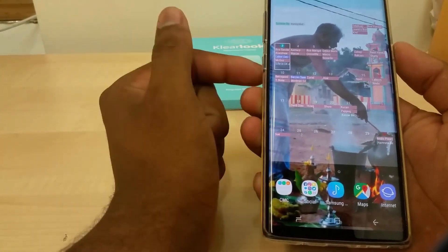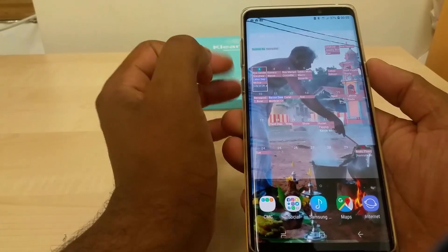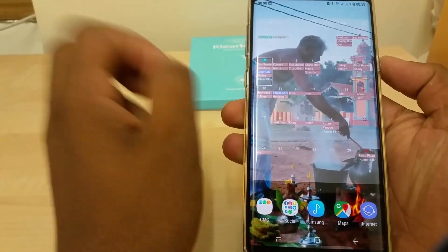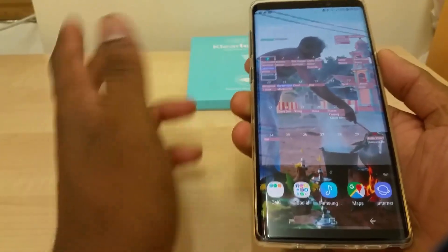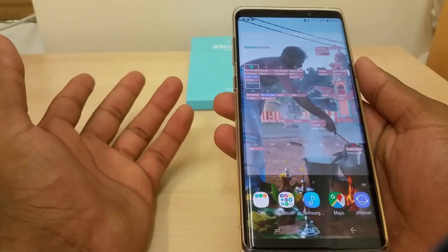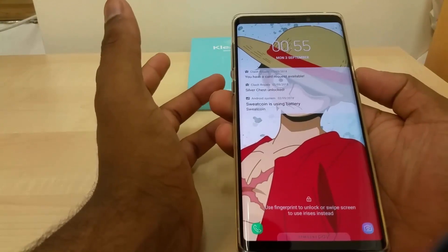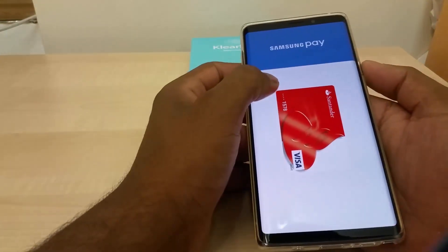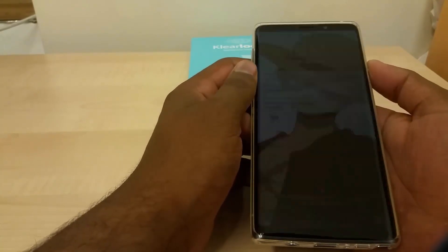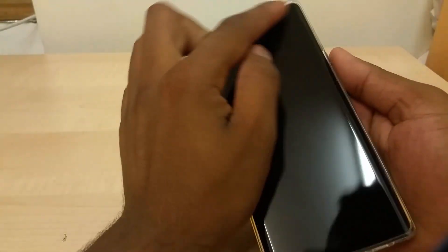It depends on your preference. Sometimes I just want to browse notifications, and unless I purposely hide them you can do so on the lock screen. Tomorrow I'll show you how to hide notifications — it will just say you have a message from WhatsApp but won't reveal what the message says without unlocking. It's about how much privacy you want. I also haven't used Samsung Pay yet but I'm looking forward to trying it when I next go shopping.